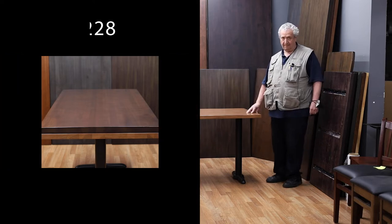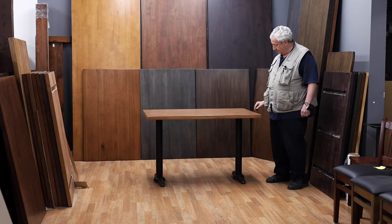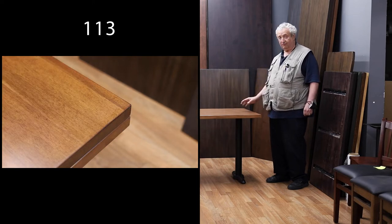We have table bases to match. This is an ADA compliant T-base made out of cast iron. They can be placed at the ends for ADA compliance, or you can mount them in a little bit more so that you can sit people on the ends of the table.